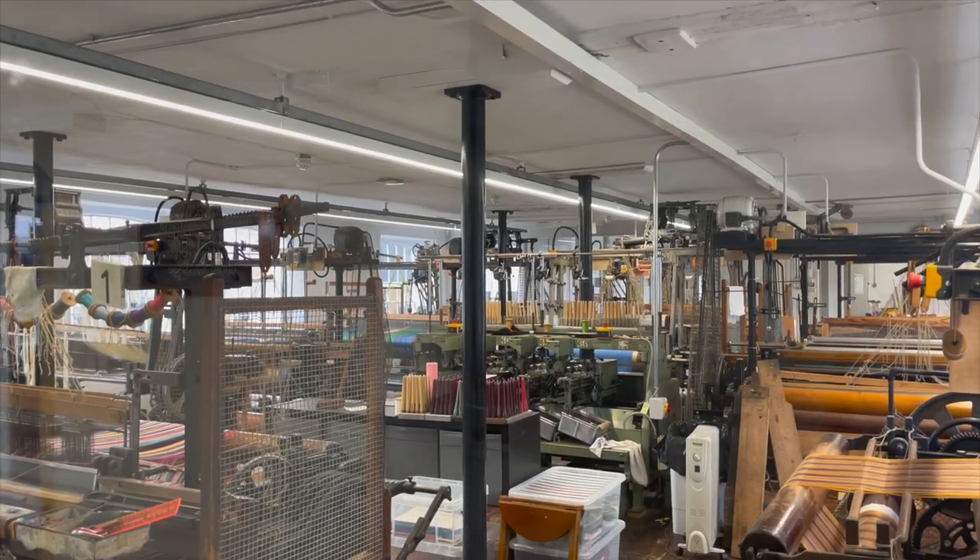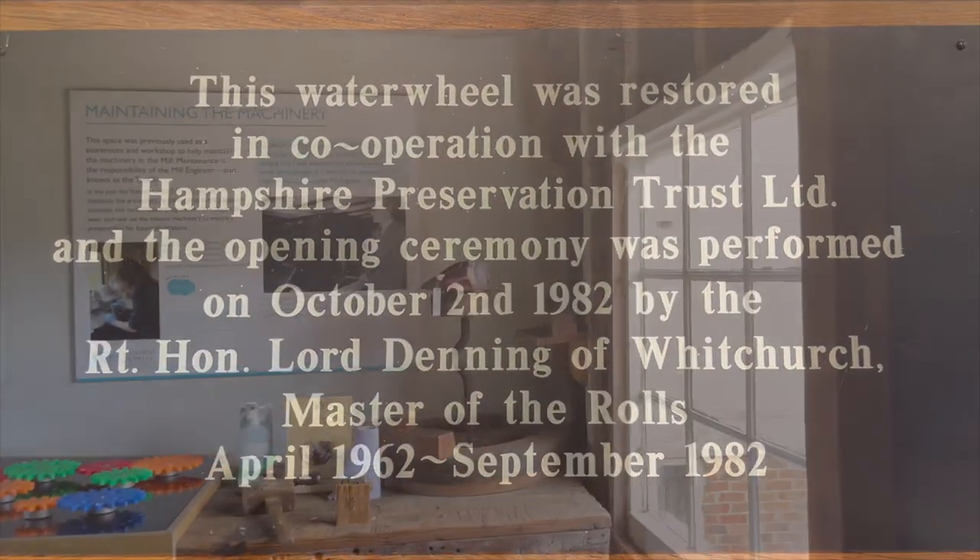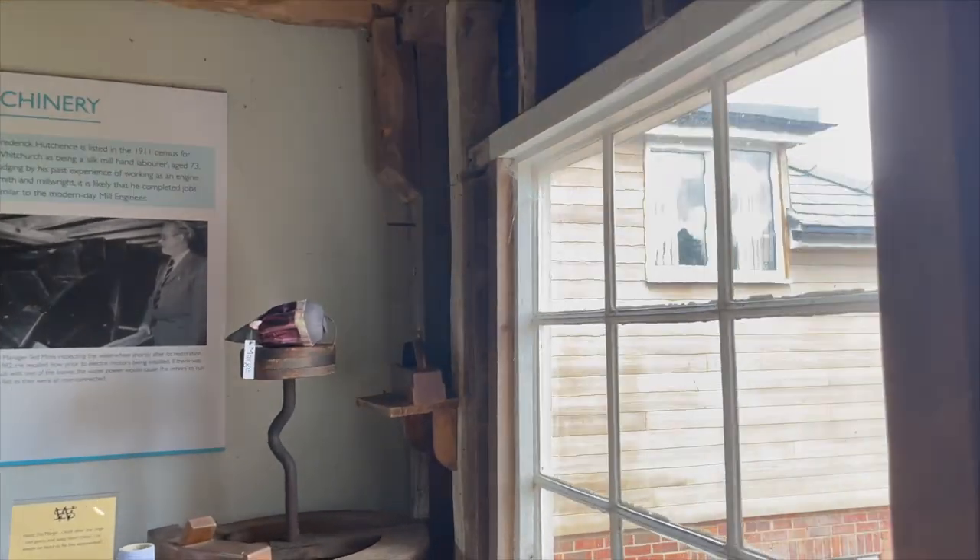Today, the mill is owned by the Hampshire Buildings Preservation Trust and is leased to a sub-trust. It continues to be supported solely on donations and contributions to the Trust Fund.